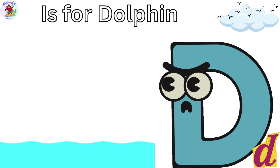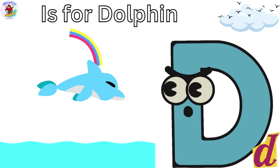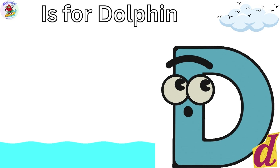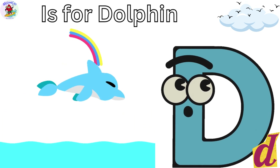D is for Dolphin. Danny the Dolphin is a true acrobat. Dolphins are excellent jumpers and swimmers. Danny can even do somersaults in the waves.